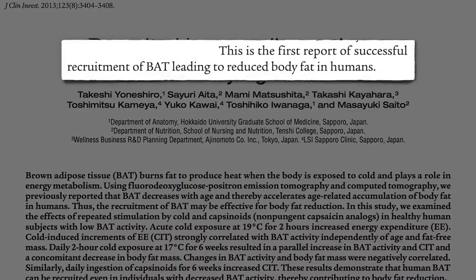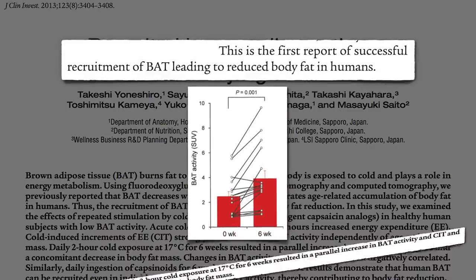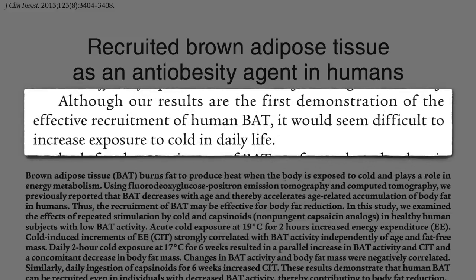In 2013, researchers showed that one could activate brown adipose tissue if you chill out people long enough. Two hours of cold exposure every day for six weeks can lead to a significant reduction in body fat. Although they demonstrated the effective recruitment of human brown fat, it would seem difficult to increase exposure to cold in daily life.